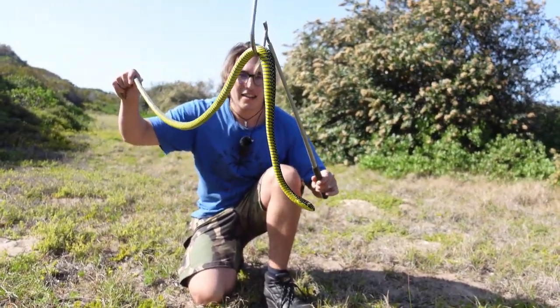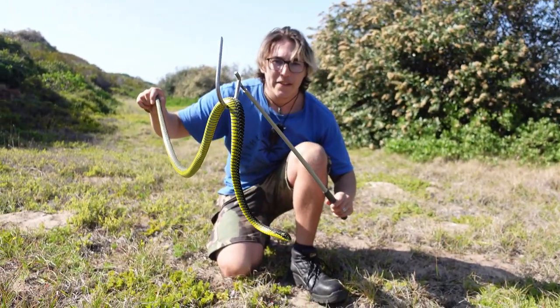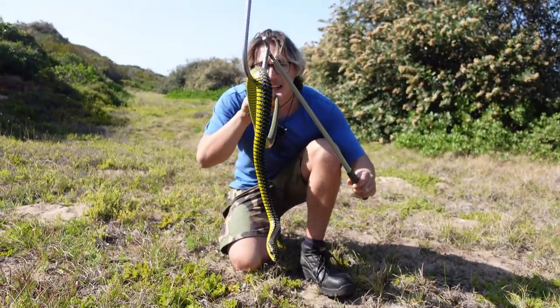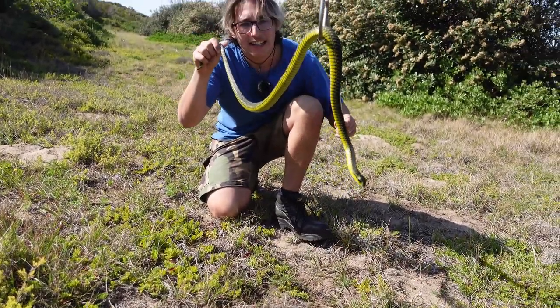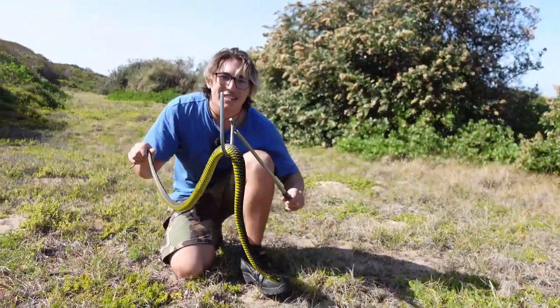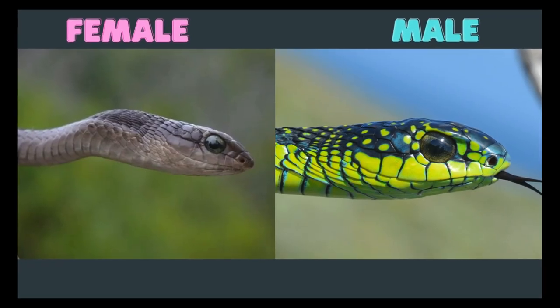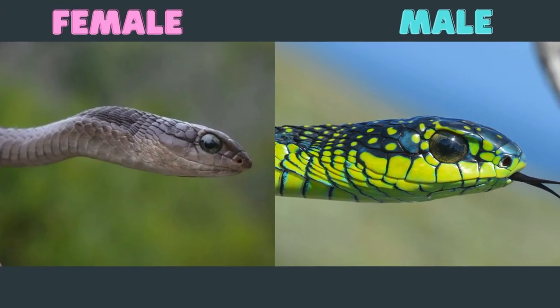Now this is a male, and I can tell it's a male because of these colors — that black dorsal region, that yellowish-green belly — that's typical of the male. Many people don't know this, but boomslang are actually sexually dimorphic, meaning that you can identify their sex based on their colors.